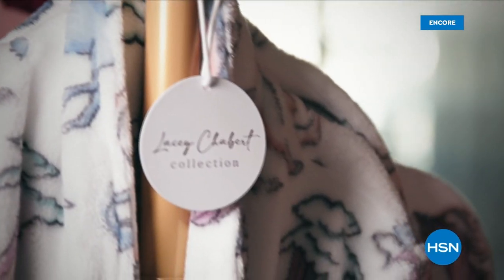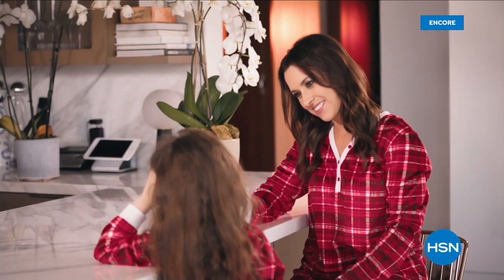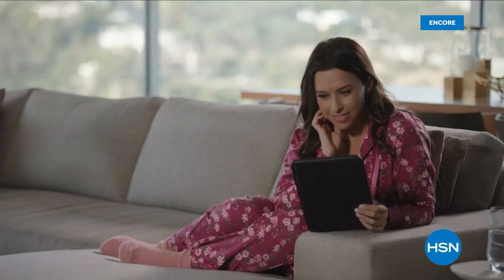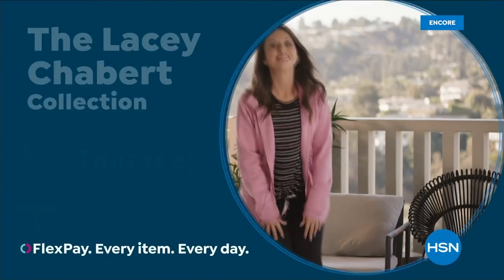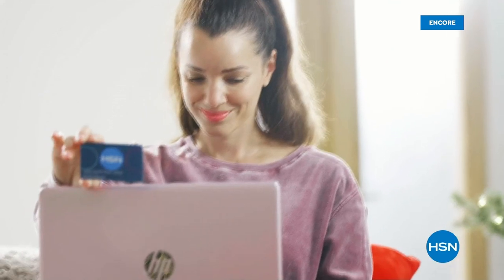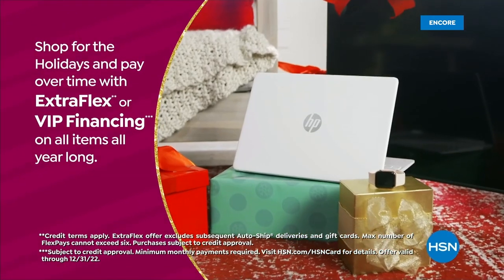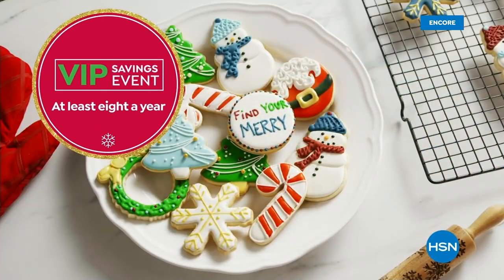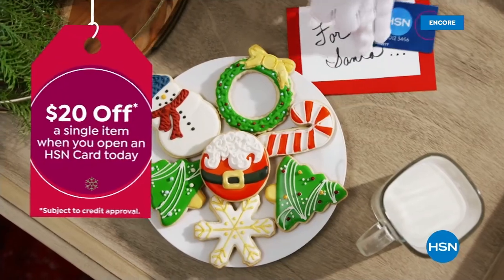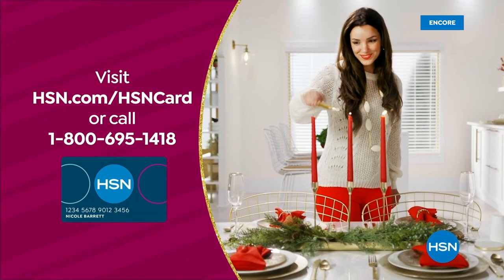Coming soon: the Lacey Chabert collection on HSN — reimagining loungewear for women to feel comfortable, cute, and effortless. Also, use your HSN card to get the best deals on gifts, pay over time with Extra Flex or VIP financing, and enjoy at least eight VIP savings events a year. The HSN card has no annual fee. Apply now and get $20 off when approved — visit HSN.com/HSNcard or call 1-800-695-1418.